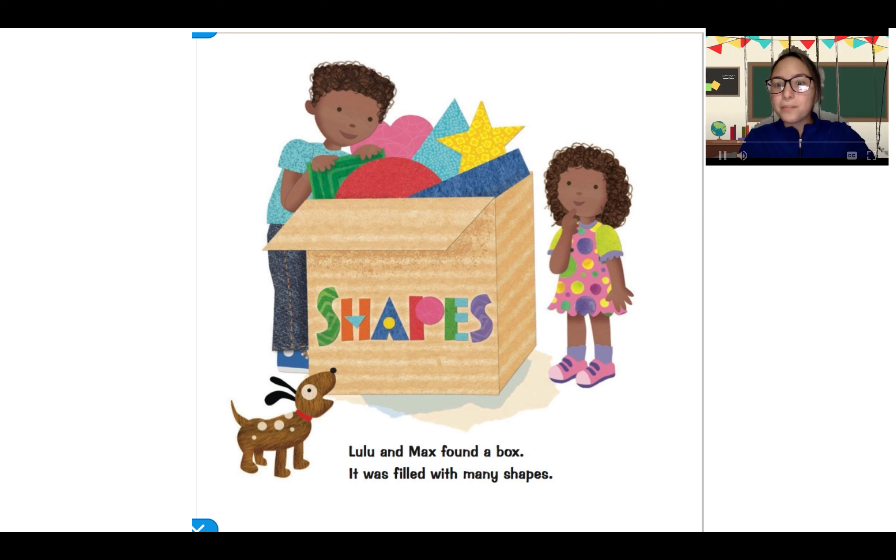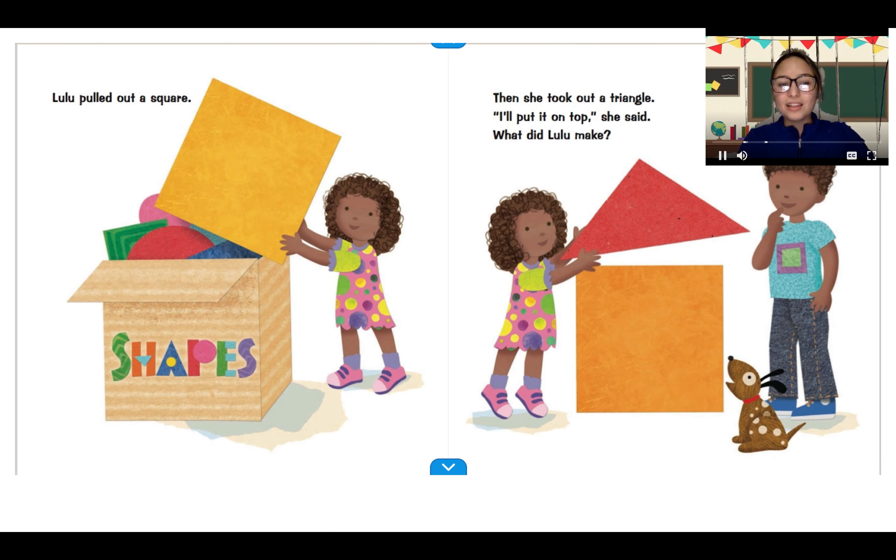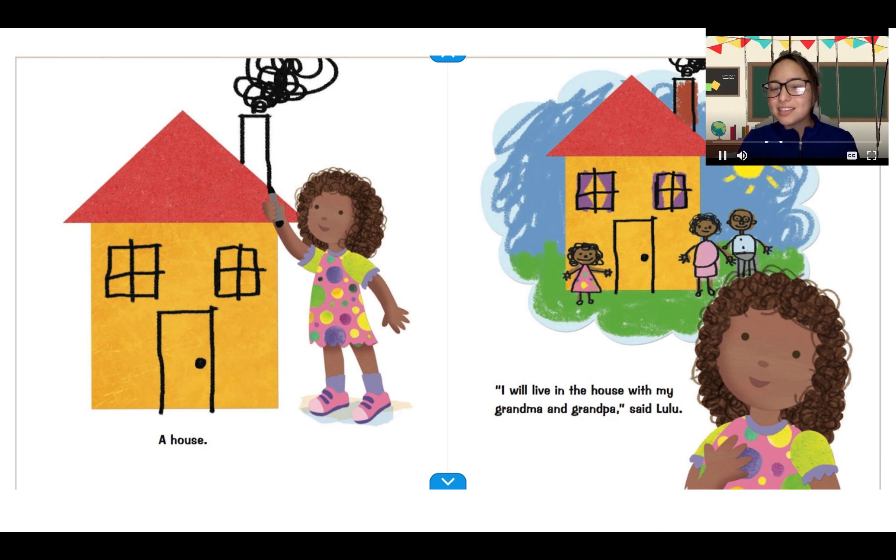Lulu and Max found a box. It was filled with many shapes. Ooh, there's Max. Lulu pulled out — who can tell me what shape did Lulu pull out first? A square. Then she took out a triangle. I'll put it on top, she said. What did Lulu make? We see that Lulu put out a square first and then a triangle. What is she making? A house. I will live in the house with my grandma and grandpa, said Lulu.